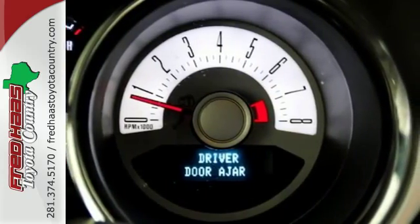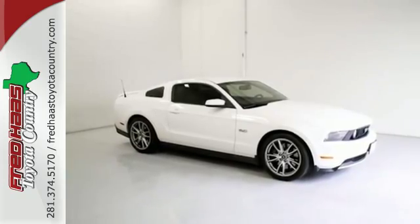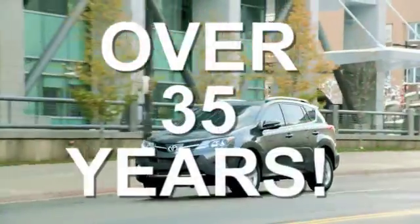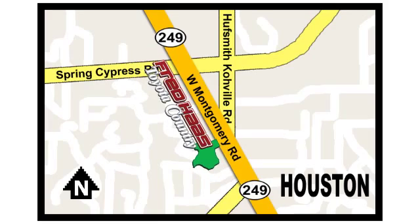This Mustang will make you feel things you've never felt before. Make it yours today. Fred Haas proudly serving our community for more than 35 years. Fred Haas Toyota Country, Highway 249 at Spring Cypress, just two miles north of Willowbrook Mall.